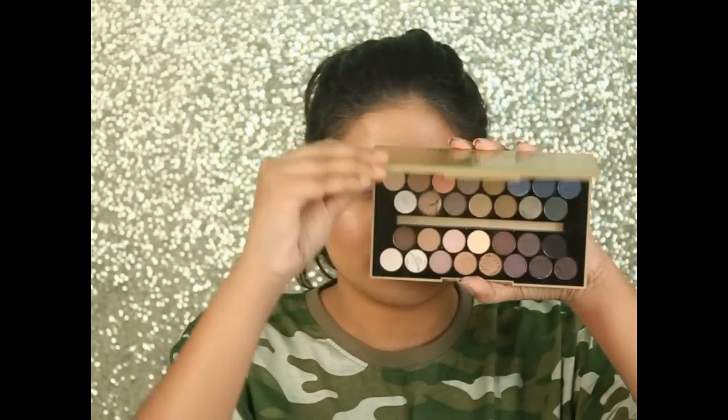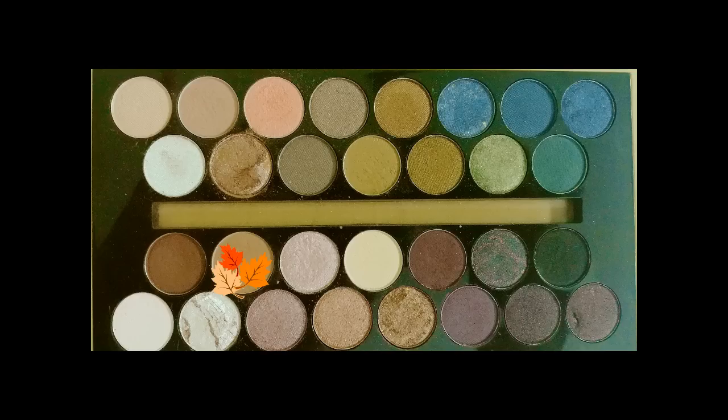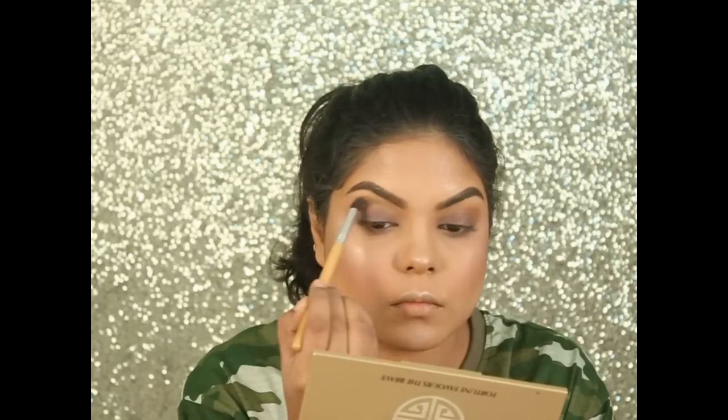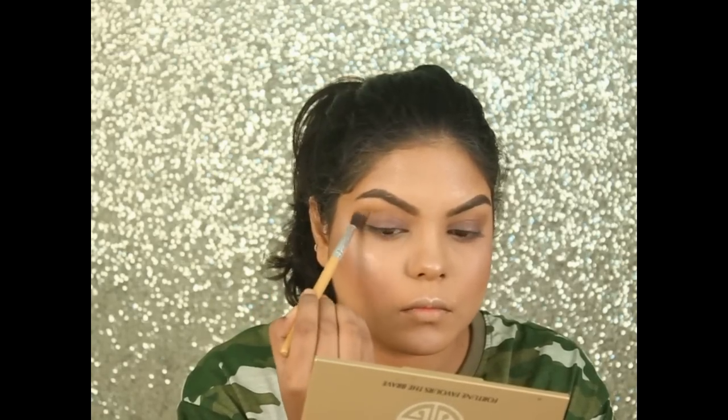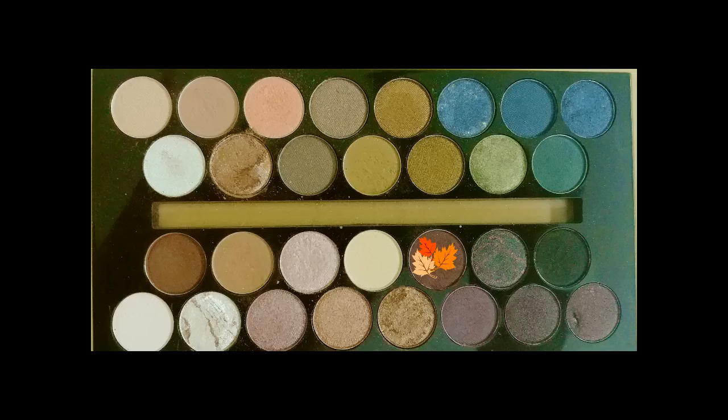For my eye makeup today, I'm using the Makeup Revolution Fortune Favors the Brave palette. I'm taking one shade on my crease, then taking this matte plum shade on my crease again.